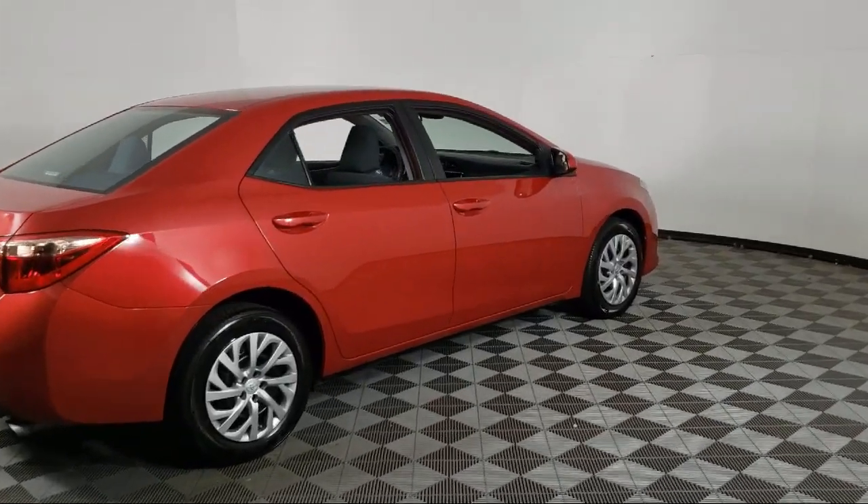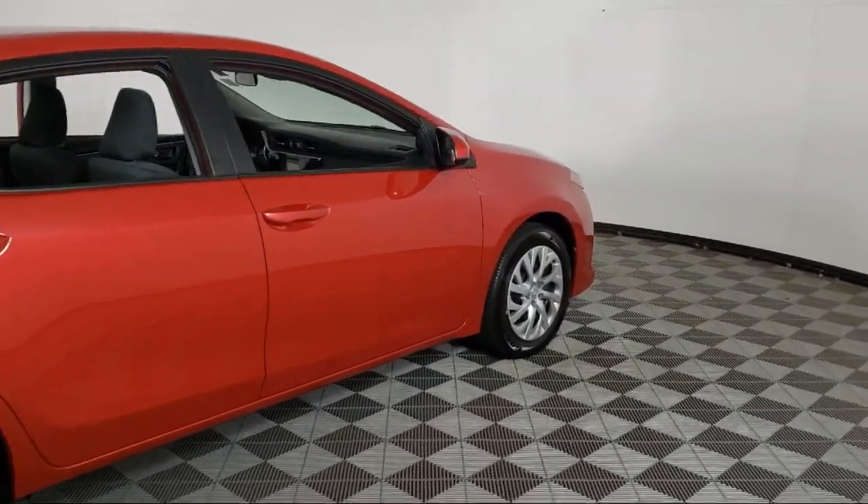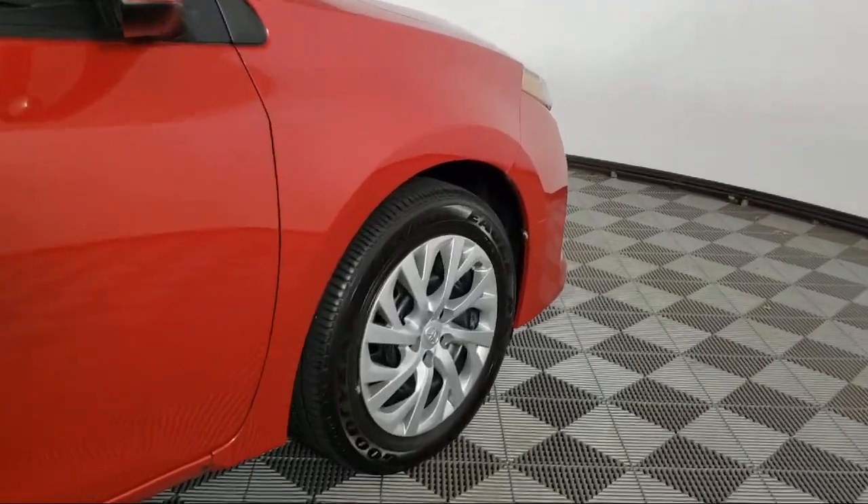The vehicle also features heated side mirrors, daytime running lights, tilt steering wheel, and has less than 40,000 miles on the odometer.